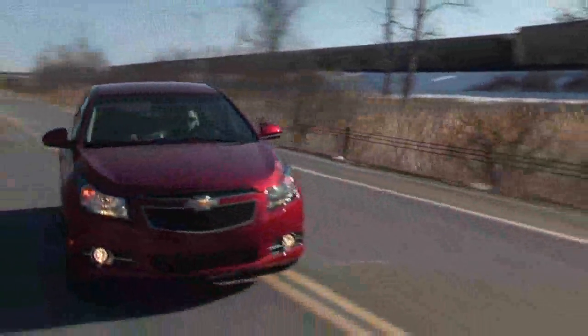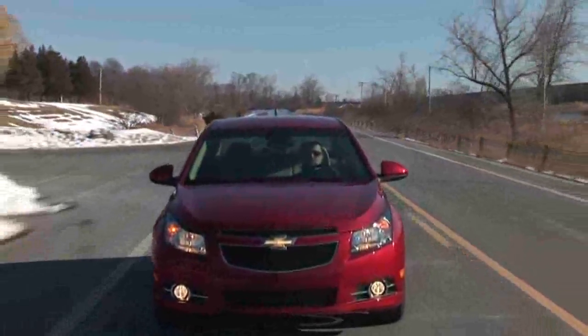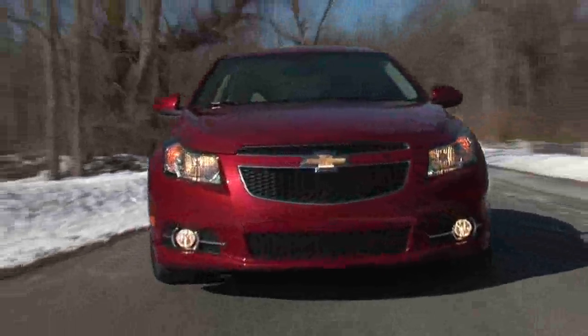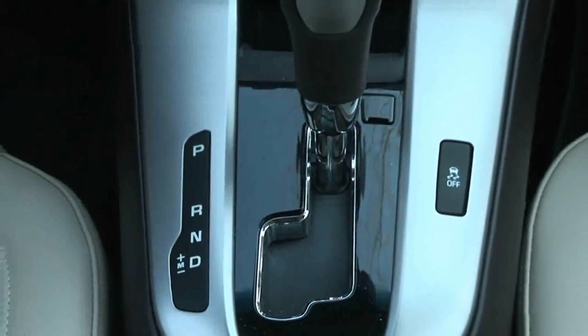The most fuel-efficient Cruze model is the Turbo with the Eco Package and stick shift. That one is rated at 28mpg city and 42mpg highway. The Cruze has a refined, pleasing ride with quiet operation and enough power to climb country hills without struggling.